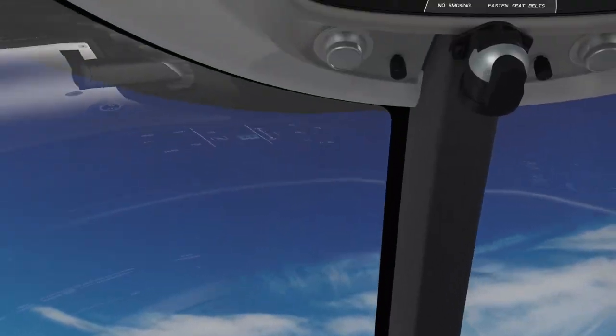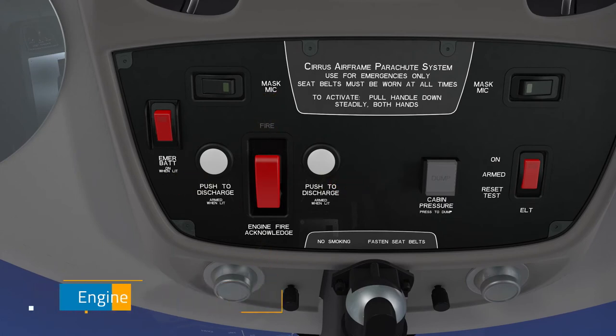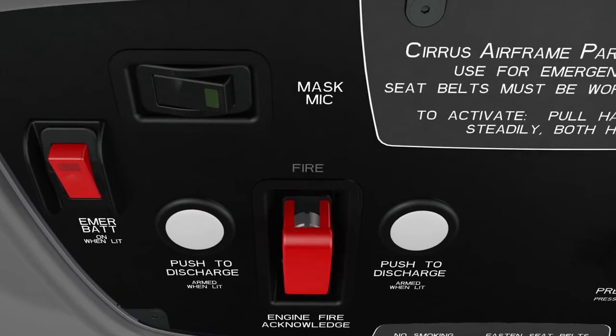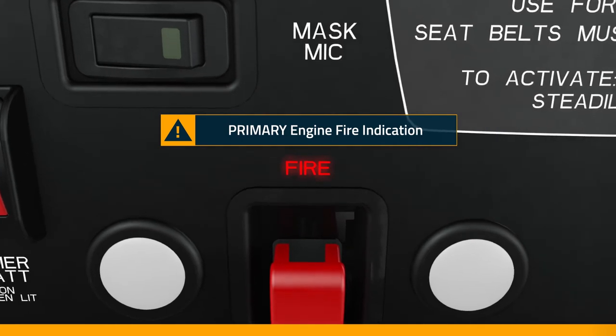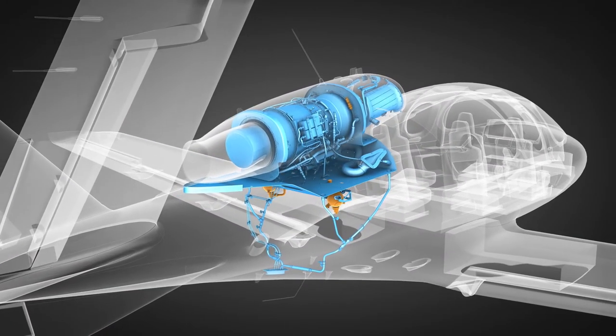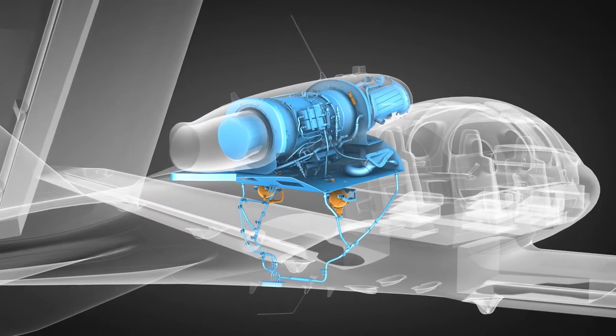The fire suppression process begins with a switch — the engine fire acknowledge switch. Upon detection of a possible fire condition, the fire light on the overhead panel will illuminate red and should be considered your primary engine fire indication. To extinguish an engine fire, the fire protection system relies on the chemical extinguishing agent, halon.